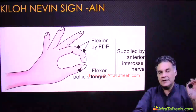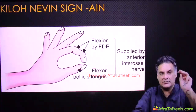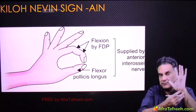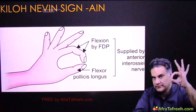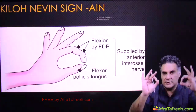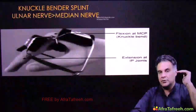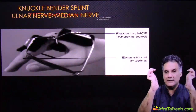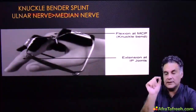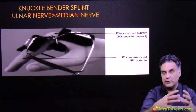The anterior interosseous nerve is a branch of the median nerve and supplies three muscles: flexor pollicis longus, FDP lateral half, and pronator quadratus. The OK sign — also called the Kiloh-Nevin sign — is only possible if the anterior interosseous nerve is intact. Ulnar and median nerve palsies cause claw hand; correcting this produces the knuckle bender splint. Since ulnar nerve injury is more common, if both options are given for which nerve uses the knuckle bender splint, ulnar nerve is the better answer.